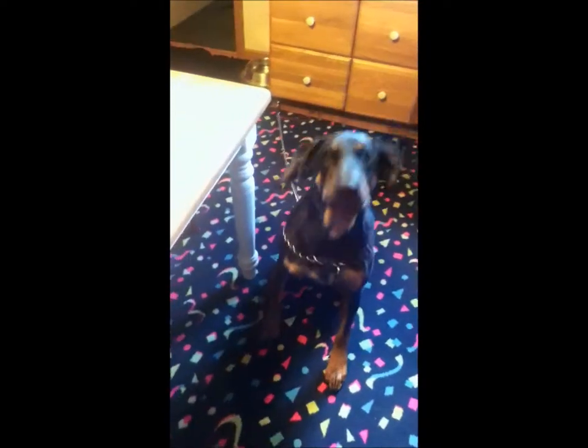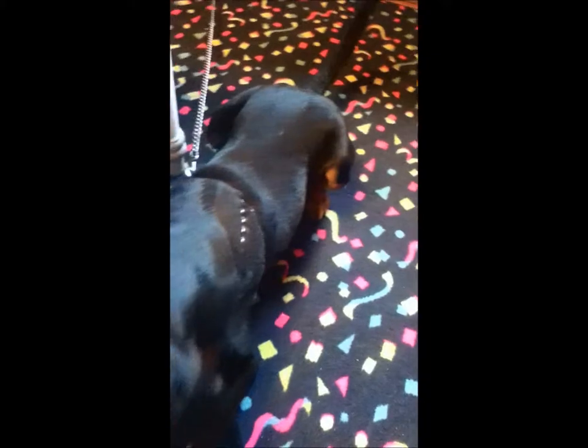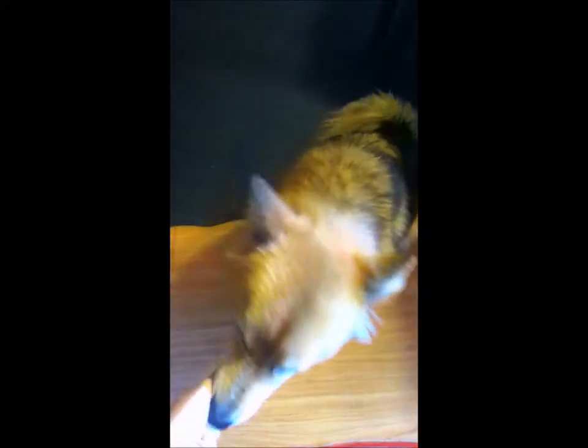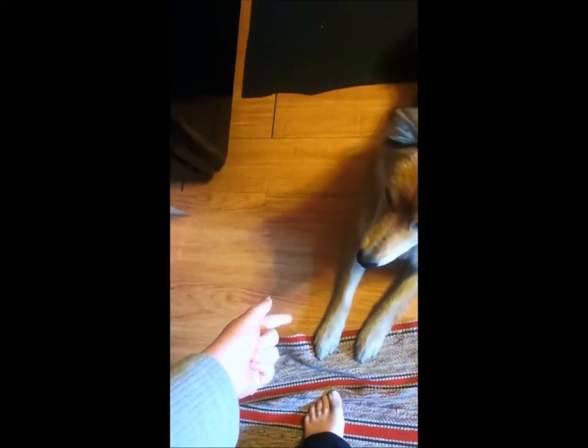Sit. Lie down. Good girl. Lie down. Good boy. Just doing the basics. Shake. Shake. Good boy. Shake. Give me your paw. Give me that paw.